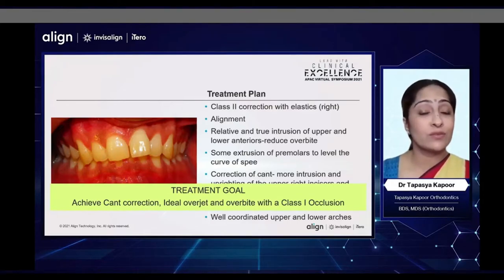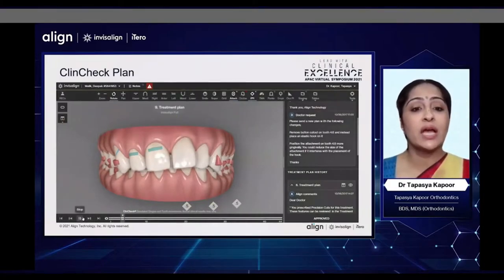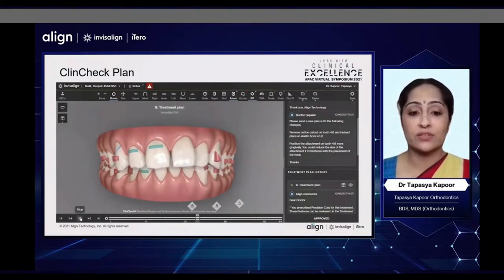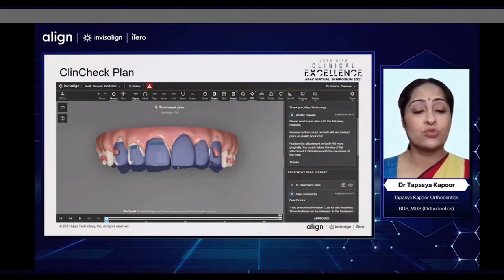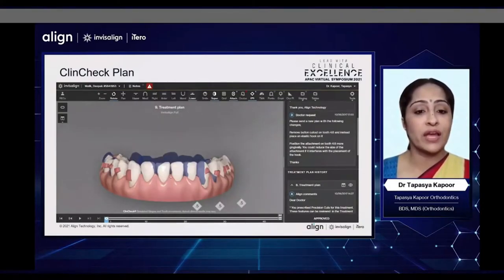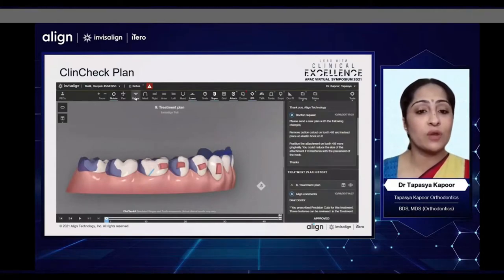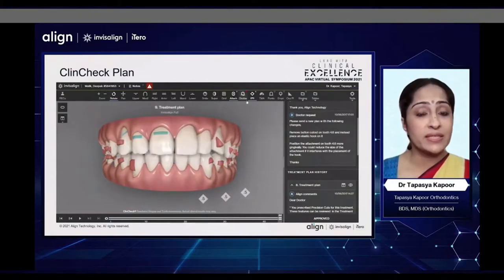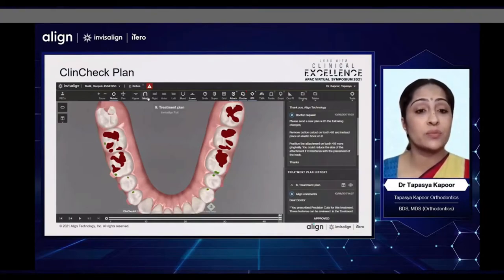This is a young adult, so we want to give him as close to an ideal occlusion as possible. When we look at the ClinCheck, some of the features we can see are the power ridges for torque correction, the precision hooks on the right side for Class 2 correction, and some amount of IPR in the lower to help with midline correction. When we look at the superimposition tab, we can see the increased intrusion on the upper right side and some amount of relative and true intrusion in the lower anterior segment. We can see a combination of conventional as well as optimized deep bite attachments. When we look at the occlusal view, we can see that the overbite has been overcorrected in the front and we are finishing with heavy occlusal contacts posteriorly.